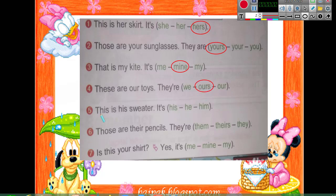Number five: 'This is his sweater — it's ___.' What do you notice? 'His' — when it comes at the end without a word after it, we choose 'his.' It has the same letters. Number six: 'Those are their pencils — they are ___.' Which one comes at the end without any word? Yes, 'theirs.'